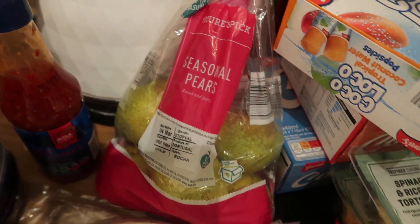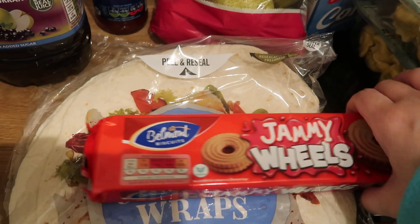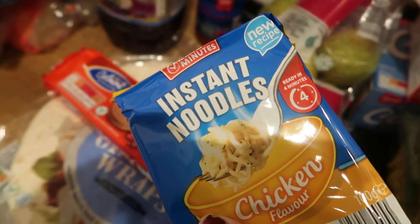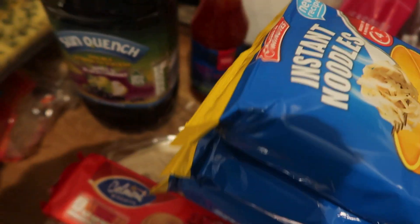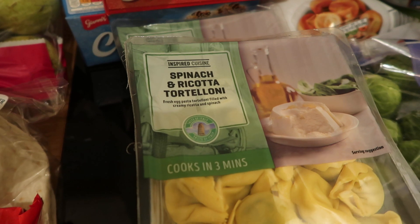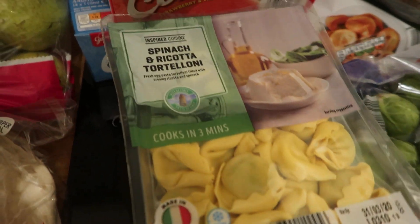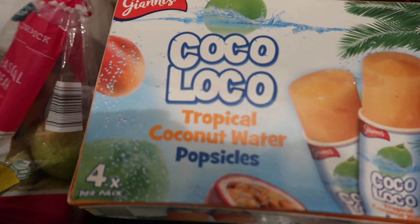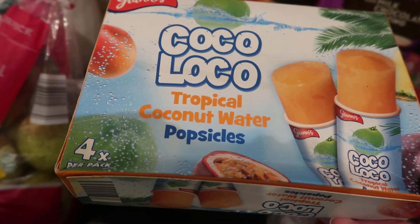We've got a pack of pears. We've got some jammy wheels. There's the rest of my instant noodles — cheap and cheerful, always good to have in the cupboard. Always pick this up: spinach and ricotta tortellini. I'm not sure if we've got a sauce for that actually. We've just got to pop these in the freezer quickly in a moment.